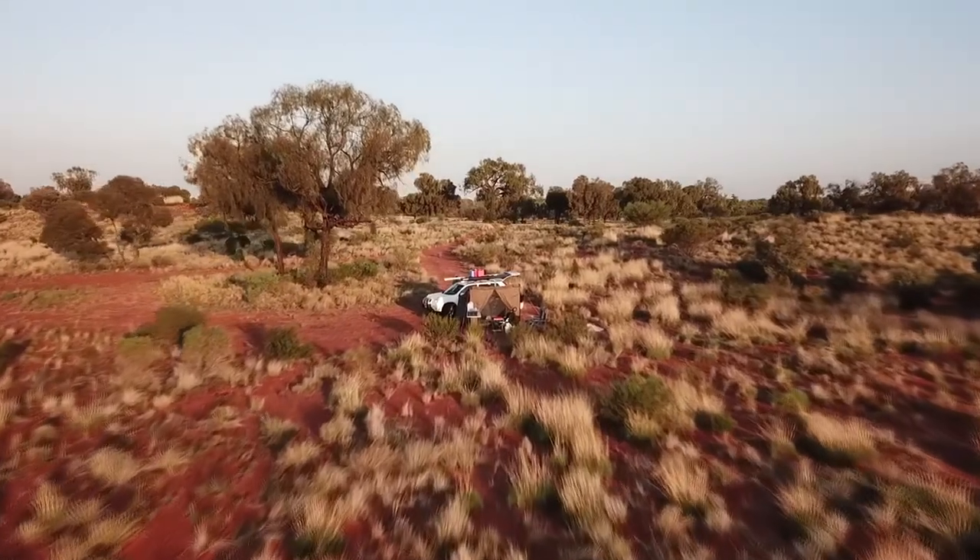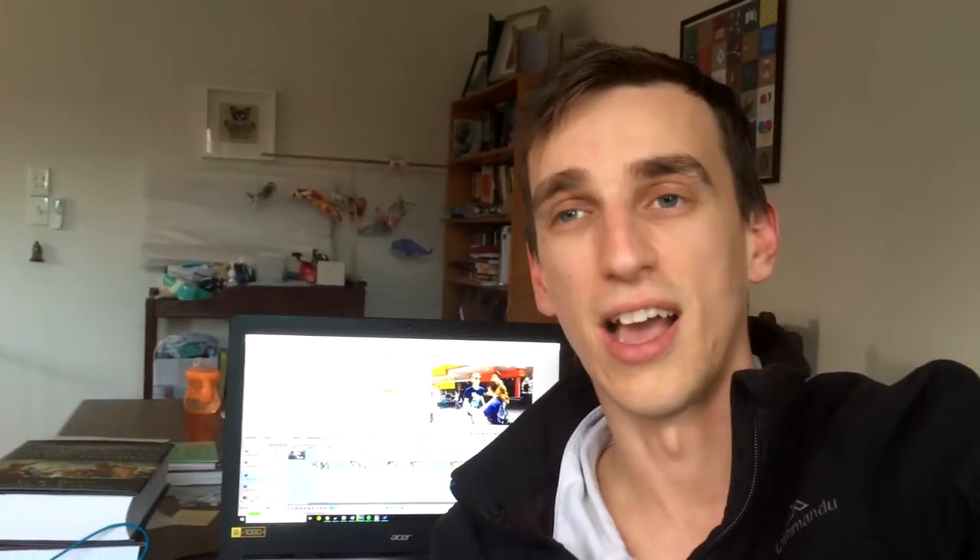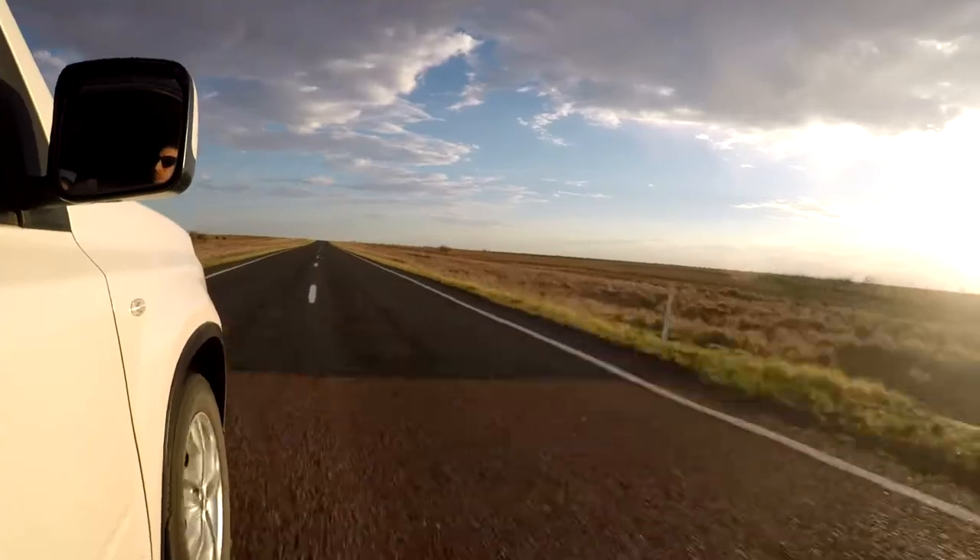The setup that we had was pretty simple, just a hot shoe mount with the microphone on top. We'd be filming mainly in 4K, and obviously the drone footage was shooting in 4K. The GoPro we shot in 1080, so we down rendered everything to 1080 — which was a bit of a stupid move in hindsight, but most of it was filmed in 4K.